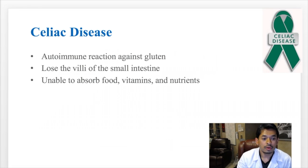Celiac disease is an actual autoimmune reaction against gluten products. Whenever you eat or ingest gluten, this causes damage to the small intestine. You actually lose the villi of the small intestine, and because of that, you lose the ability to absorb food, vitamins, and nutrients.